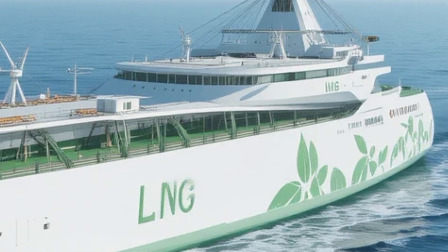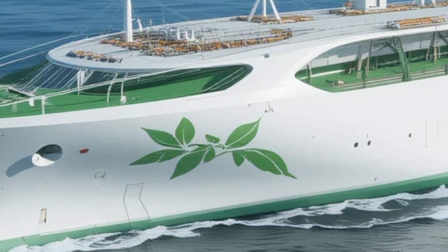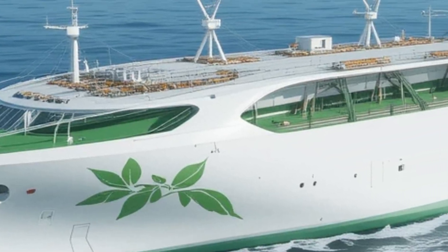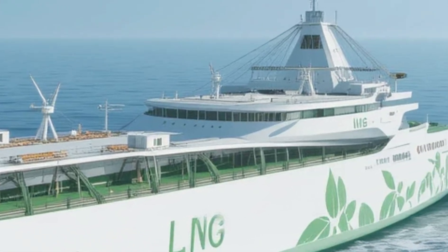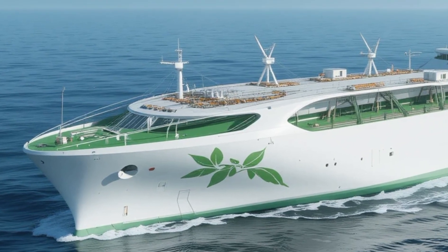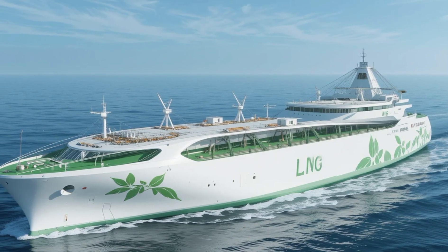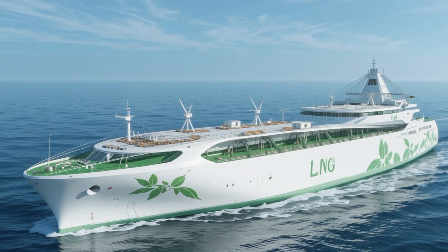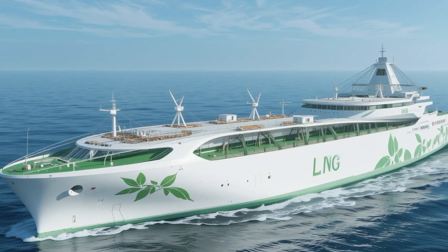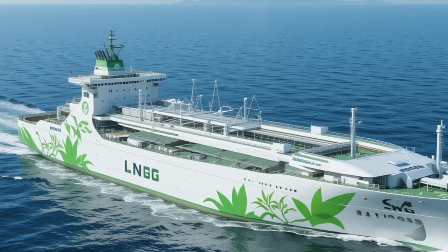The LNG Concept Cargo Ship 2027 brings several unique selling points to the table. First and foremost is its environmental impact. By using LNG as a primary fuel source, this ship significantly reduces harmful emissions, including carbon dioxide, sulfur oxides, and nitrogen oxides, which are the major contributors to air pollution and climate change in the shipping industry. This makes it an attractive option for shipping companies looking to meet stricter environmental regulations. Another unique selling point is the ship's operational flexibility — the dual-fuel engines provide greater versatility, allowing companies to switch between LNG and conventional fuels depending on the port of call, reducing costs associated with fuel procurement.